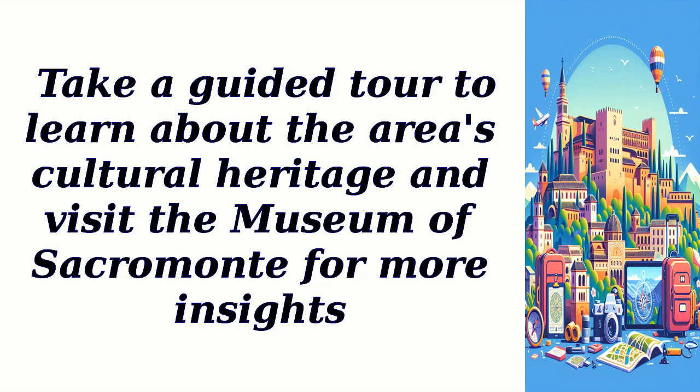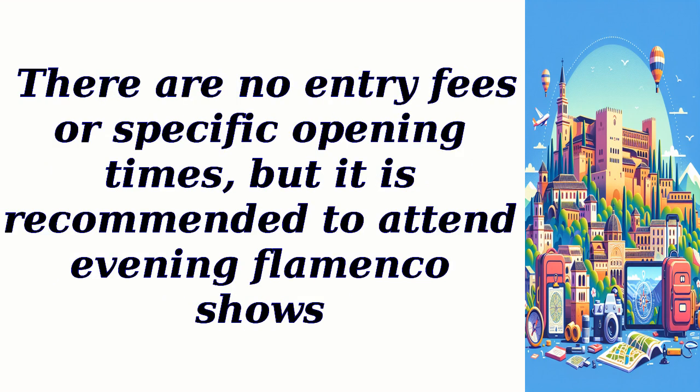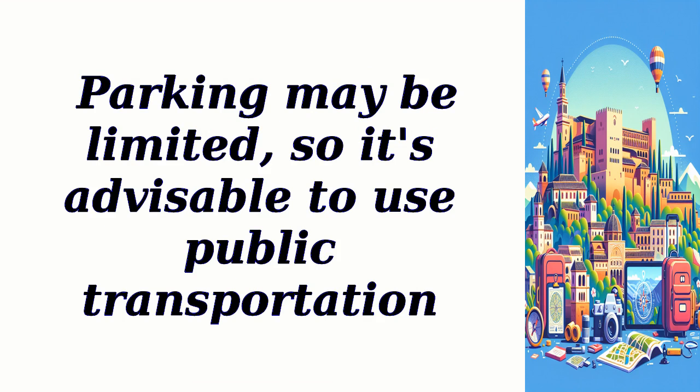Take a guided tour to learn about the area's cultural heritage and visit the Museum of Sacramonte for more insights. There are no entry fees or specific opening times, but it is recommended to attend evening flamenco shows. Parking may be limited, so it's advisable to use public transportation.